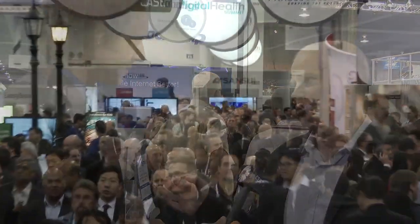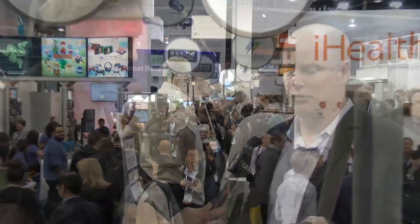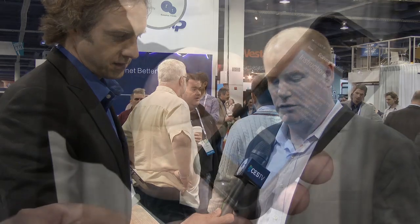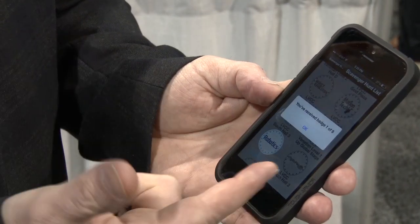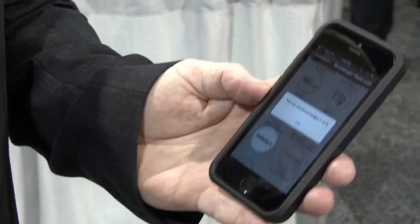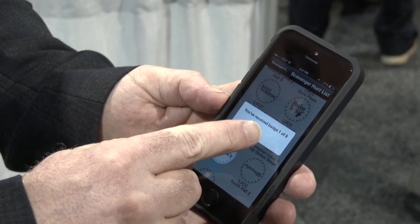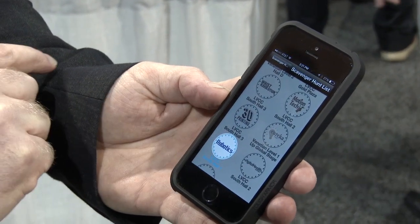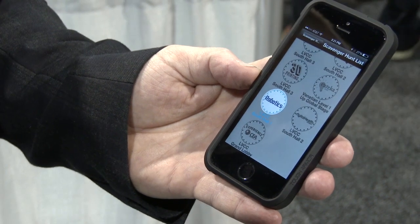We've taken them and put them in nine areas around the show, and then we've taken a module and put it into the official CES app. The app user will go to the scavenger hunt part of the app, start the scavenger hunt, and when they go to a location where one of these is transmitting — about 50 meters away — they will get a badge when their phone sees the transmitter. When they get all nine badges, they come to you and get a prize.